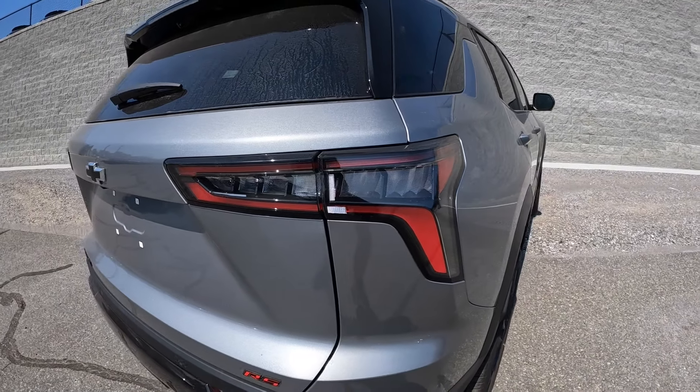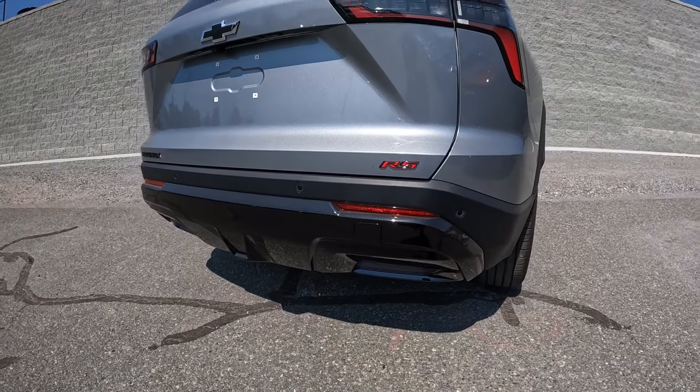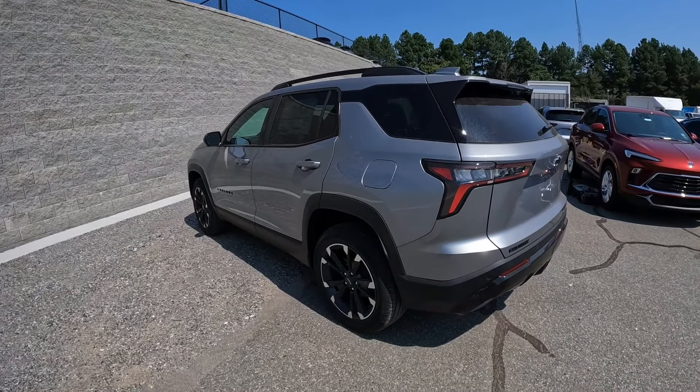Tail lights in the back look pretty good with the LED design — really sharp and aggressive. Blacked out badging with the RS badge as well. More plastic and gloss black throughout the center with all your parking sensors. More sharp body lines to finish it up. Can't find a bad angle — I think it's a really good looking car.